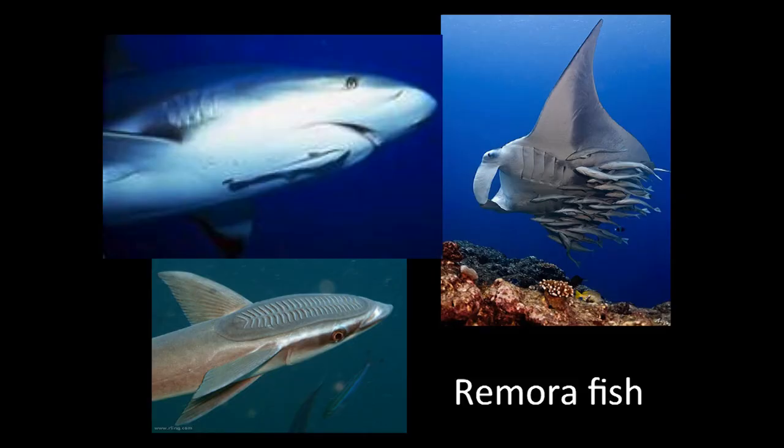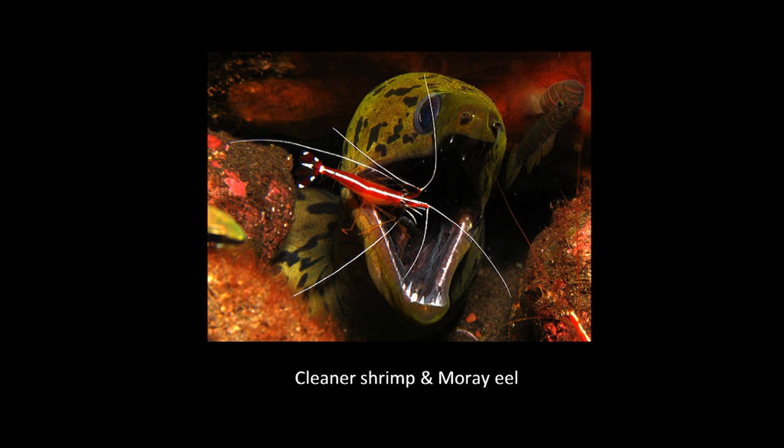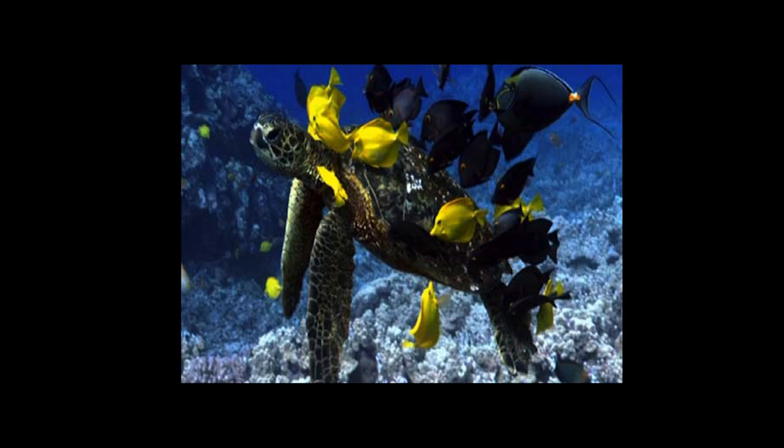There are other fish that do something similar. Remoras are fish with a modified dorsal fin that forms a sucker — they hang on sharks and manta rays and will clean parasites off them, though they'd much rather eat leftovers from the shark's feeding. There are also cleaner shrimp that do the same thing, and even some reef fishes will clean parasites. So it really is a good thing — whether it's a great big shark or a very small fish, these cleaning relationships help remove copepod parasites.